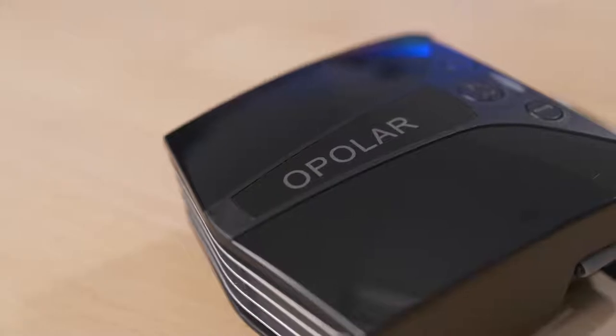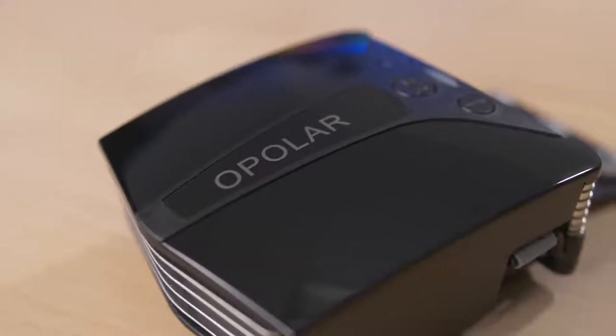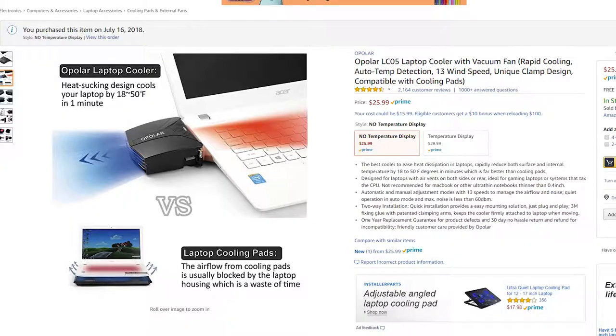So I recently picked up this dinky little laptop cooler from Opolar — I'm probably mispronouncing that, but that's okay. I got this on Amazon; it was an Amazon Prime deal when the site was actually working. I got it for like 20 bucks, down from like 25 or 26. And the reason I got it, apart from it just being so dirt cheap, was because it was really highly reviewed.